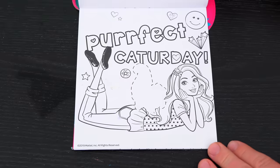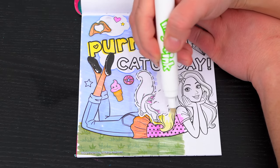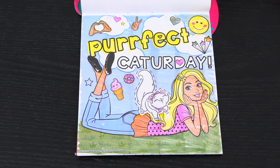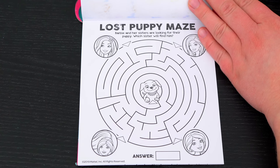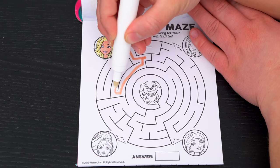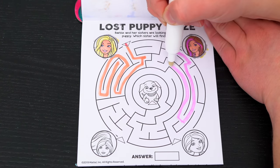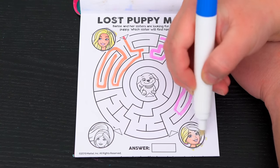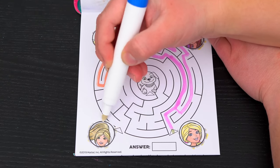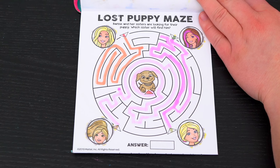This one says perfect cat-er-day! Lost puppy maze! Barbie and her sisters are looking for their puppy. Which sister will find him? Let's try Barbie first - nope, she didn't find him! Next, let's try Skipper - nope, Skipper didn't find him! Next, let's try Chelsea - nope, she and Skipper have the same path! It must be Stacey - yeah, looks like Stacey found the puppy!